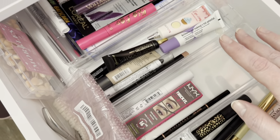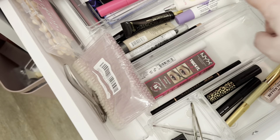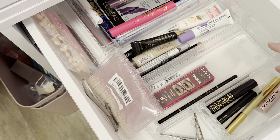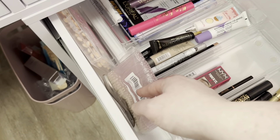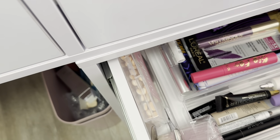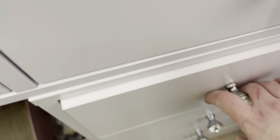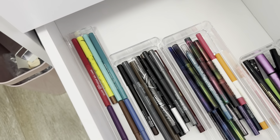The next drawer down I keep most of my eye stuff — mascara, eye primers, brow products, everything I'm currently working on for brows and mascara. I also have a shimmery eyeshadow that sometimes is better applied with one of those foam applicators.